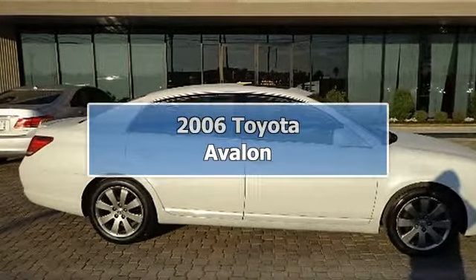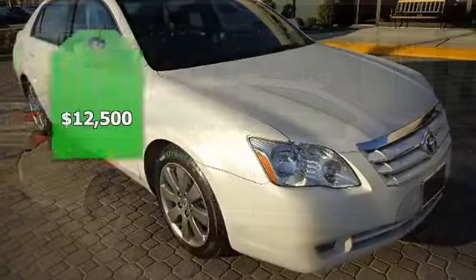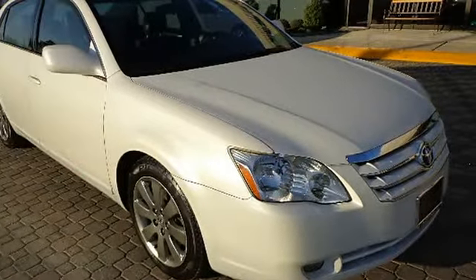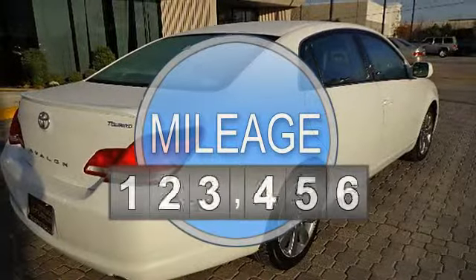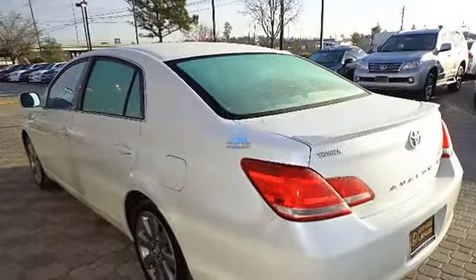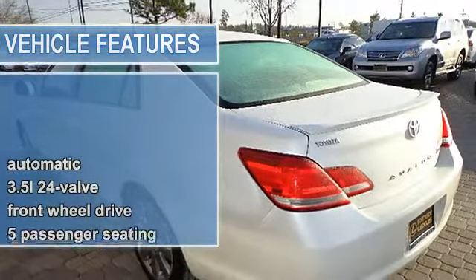2006 Toyota Avalon 4-door car. This vehicle features the following equipment: Automatic, 3.5L 24-valve, Front Wheel Drive.